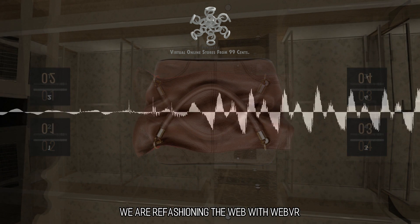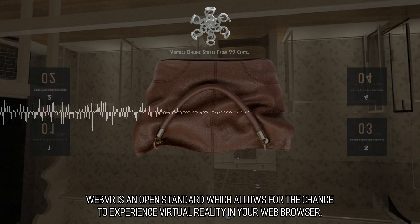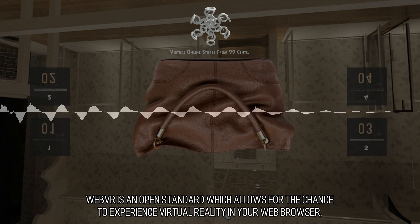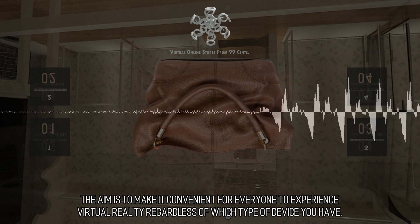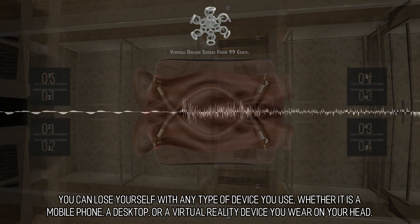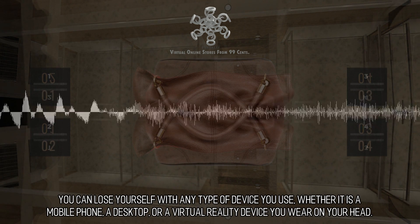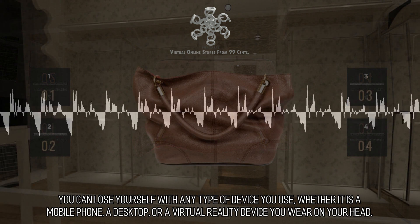We are refashioning the web with WebVR. WebVR is an open standard which allows for the chance to experience virtual reality in your web browser. The aim is to make it convenient for everyone to experience virtual reality regardless of which type of device you have — whether it is a mobile phone, a desktop, or a virtual reality device you wear on your head.